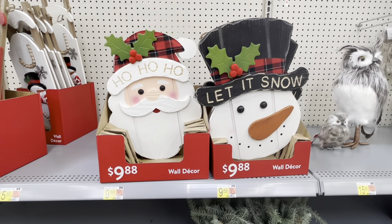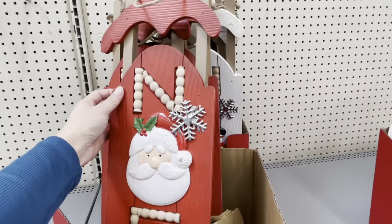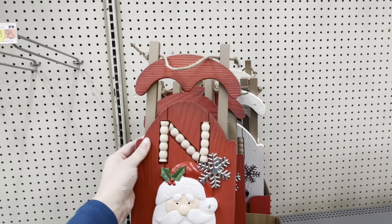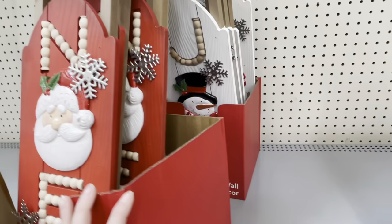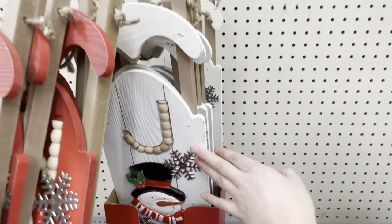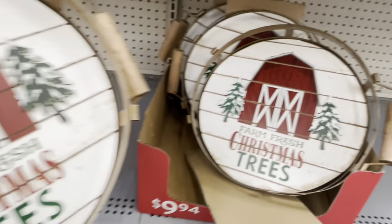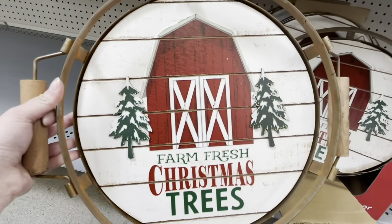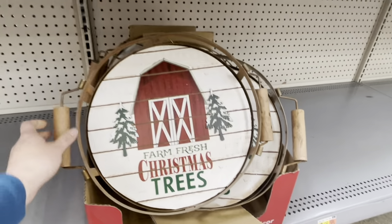These big wooden wall decor signs and these sleighs are really fun. I grew up in my grandma's house — she always had things like these sleighs and big wooden signs on her walls. A lot of people might not recognize that as being very vintage styled, but there's a lot of nostalgia behind this style. These trays with the little barn that say 'farm fresh Christmas trees' are so sweet. I'd probably hang this on the wall — it definitely fits with my personal home decor.